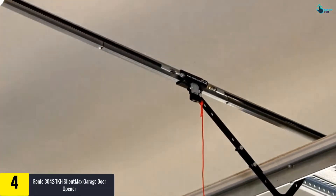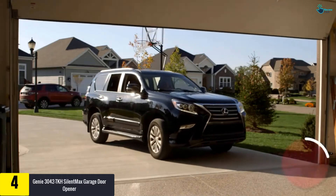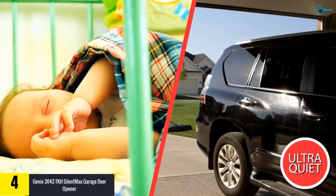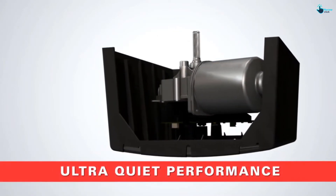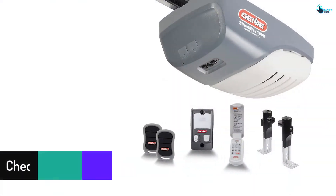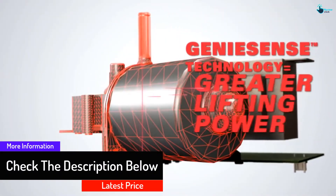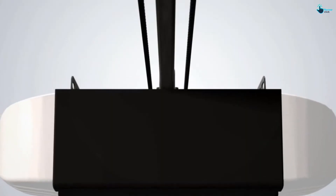Moving on, at number four we have the Genie 3042 TKH SilentMax garage door opener. If you're looking for a Genie garage door opener that is silent in operation, you can consider this option — especially if your garage is next to your living space. It consists of a 140-volt DC motor, and the seven-foot channel rail ensures reliable door operation.